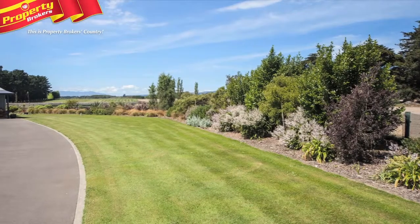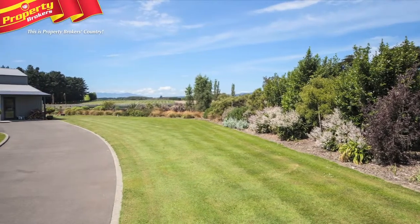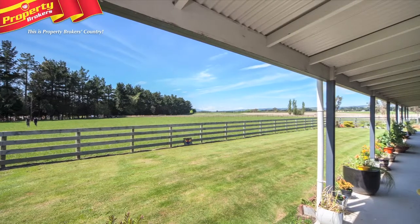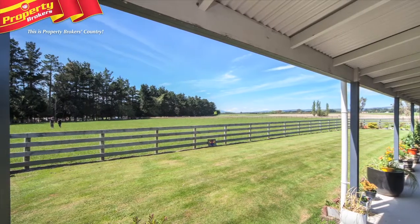The attractive grounds have been trained and developed for easy living, while the horse lover will be wrapped with the way in which the land has been set up for horse grazing with its modern loading facilities.